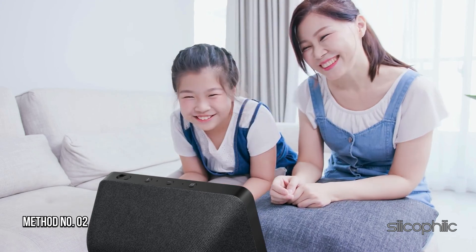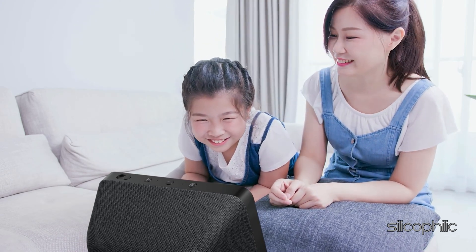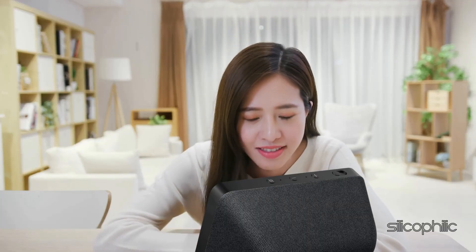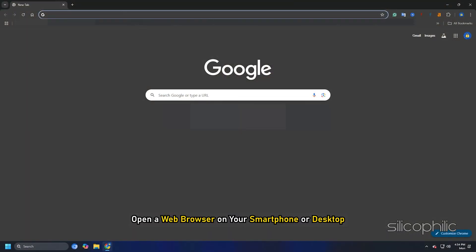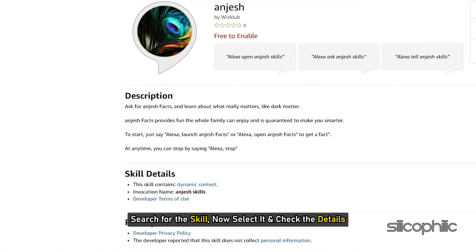Method 2: Check the Amazon Skills page. The next thing you can do is check the Amazon Skills page and see if the specific skill requires any account linking. For this, open a web browser on your smartphone or desktop and open the link. Search for the skill, select it, and check the details. You can manage your skill permissions at any time from the Alexa app.